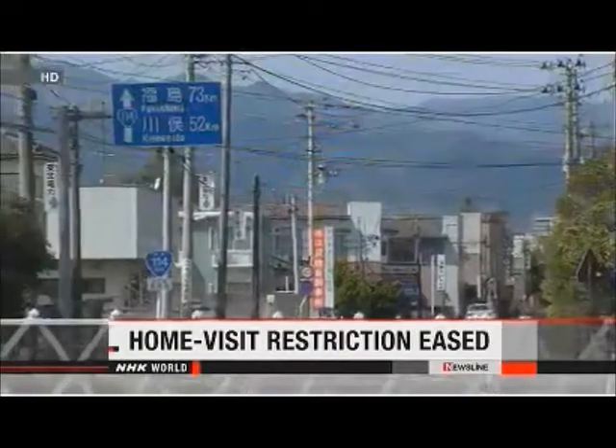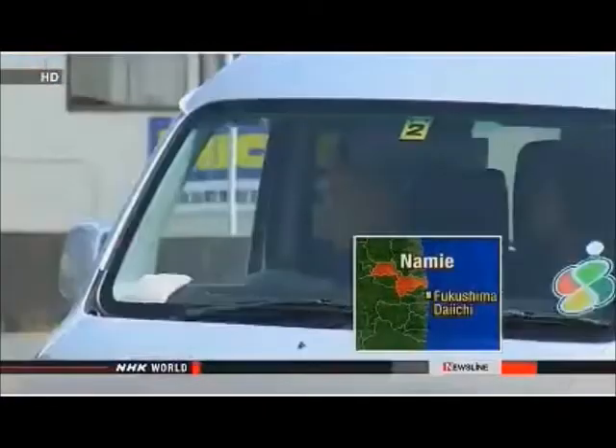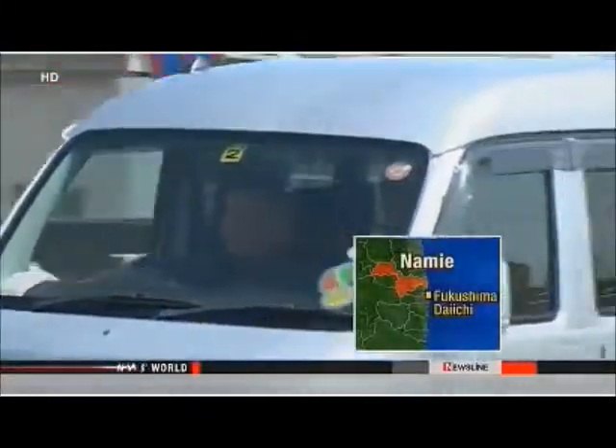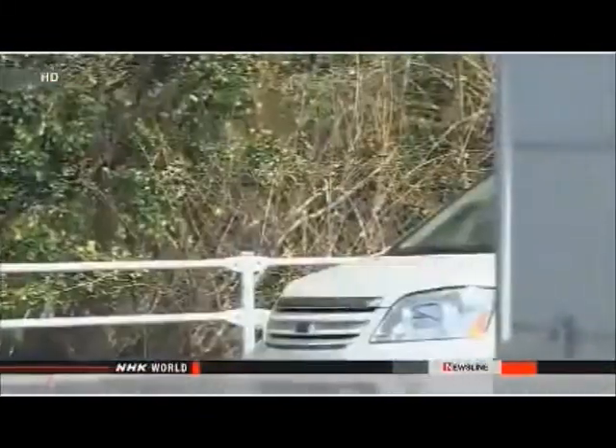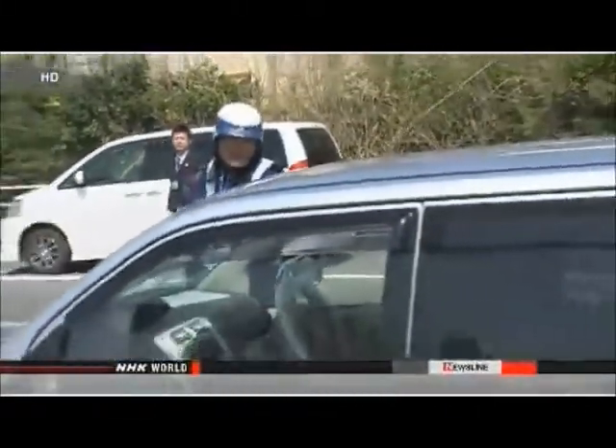Residents of a town near the crippled Fukushima Daiichi nuclear plant are now allowed to make daytime visits to their former homes, after officials eased restrictions on visiting some parts of the town. All 21,000 former residents of Namie are still unable to live within the town limits. More than two years have passed since the massive earthquake and tsunami. People who have homes in low radiation zones are now allowed to visit them during daylight hours, and more than 80 percent of former residents will be able to take advantage of the new rules.